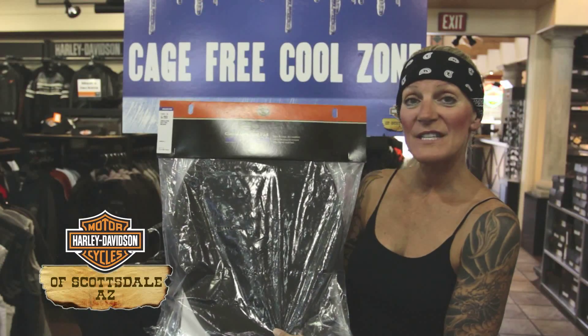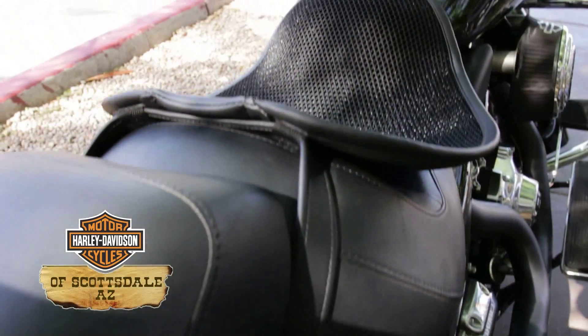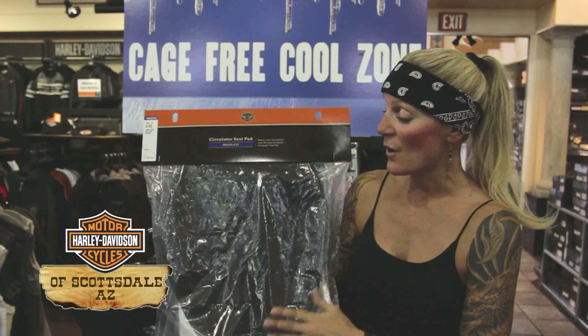Hi, my name is Michelle. I work for Harley-Davidson of Scottsdale and I'm talking about the Circulator Seat Pad. We sell them here at Harley-Davidson of Scottsdale and they are wonderful.